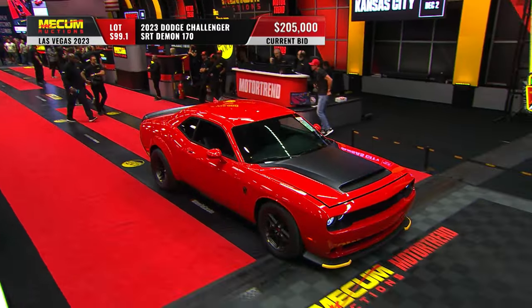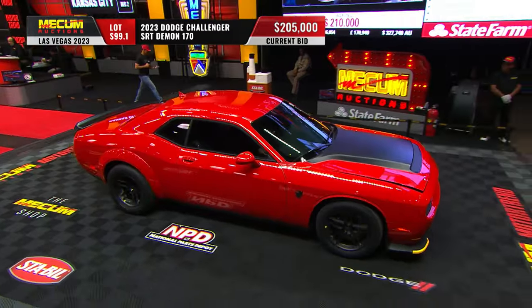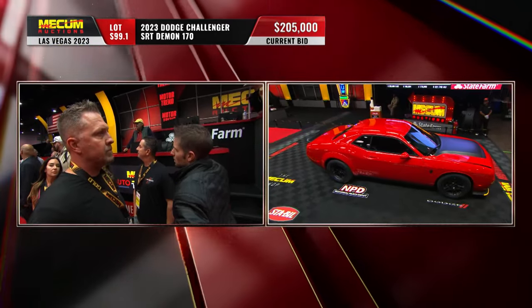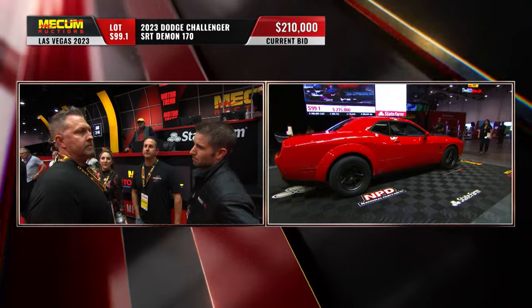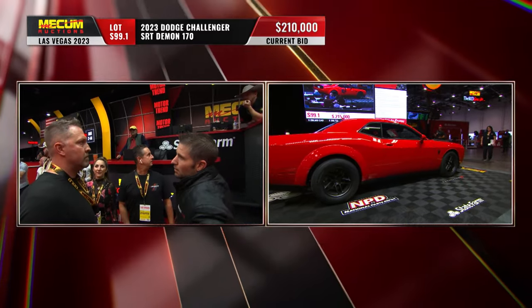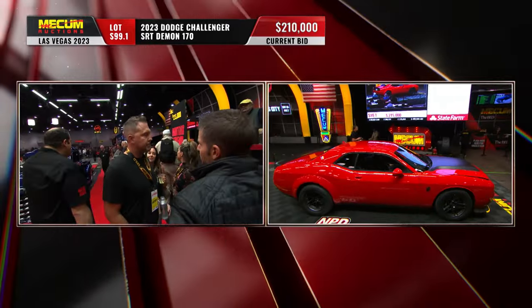Here's the thing — yesterday's car was black, this one's red. Everything else being equal, does that make a difference? Well, both are great colors in the collector car world. Not sure how the options match up between the two cars, but they are both essentially delivery-mile, brand new Demon 170s.